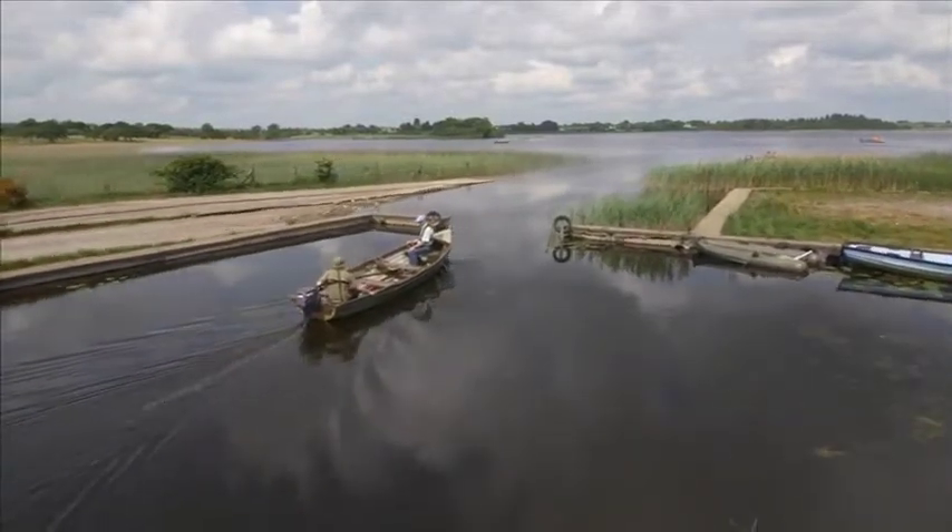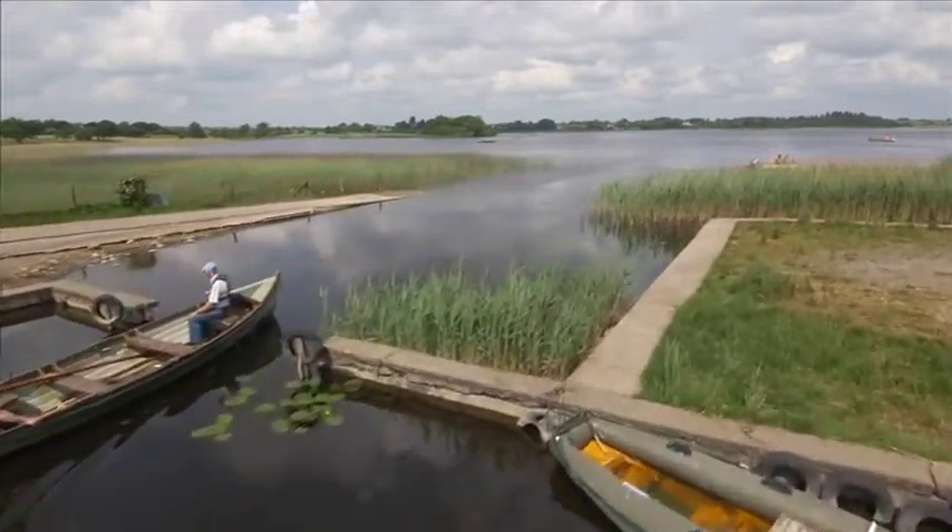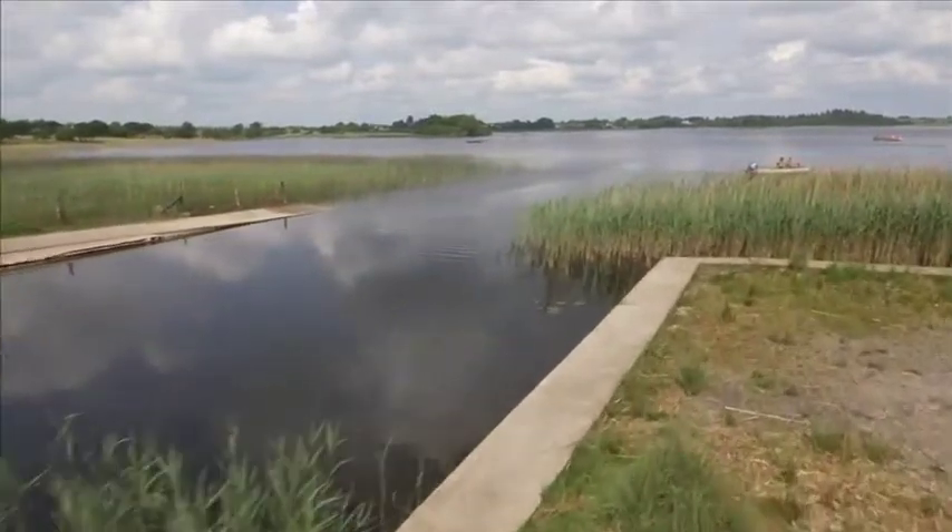Rising close to the Mayo-Roscommon border, the River Suc passes through Loch O'Flynn, a renowned trout fishing lake in North Roscommon.